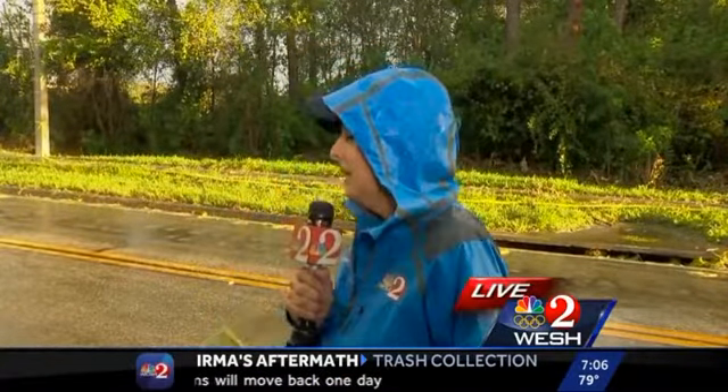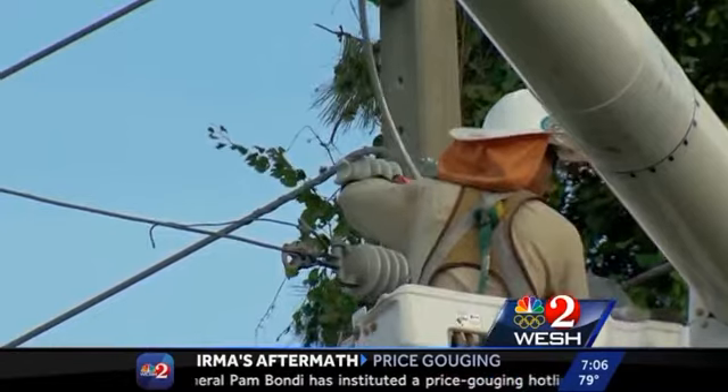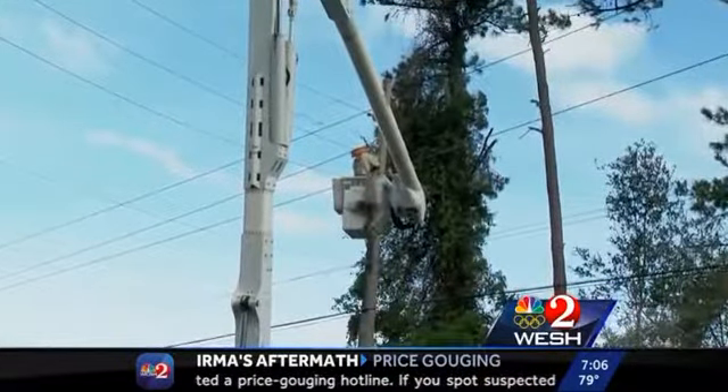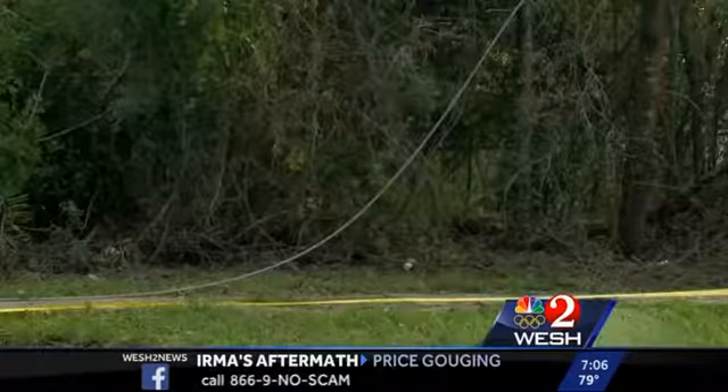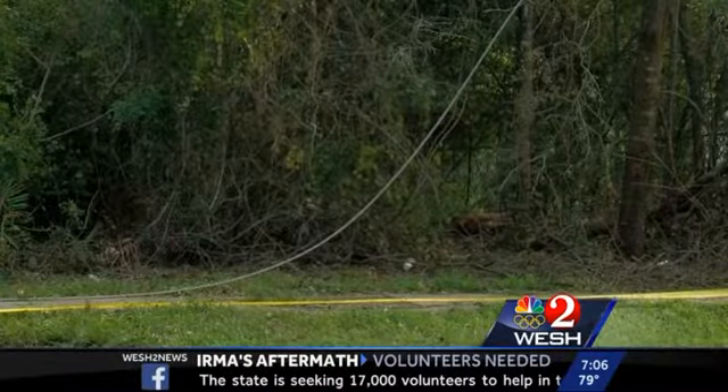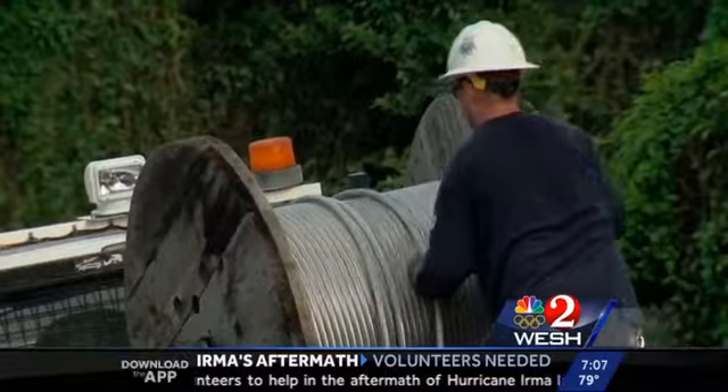OUC tells us they have a strategy when it comes to restoring power: hit the lines that get power to the most amount of people, then start working the tighter neighborhoods where four to five homes might be affected. OUC tells us that Irma knocked out 60% of their customers — they have about 230,000 total. We asked OUC's Tim Trudell when power would return. He said: 'It's definitely going to be more than two days. I wish I could give you an exact answer. All I can tell you is we're doing everything we can to make this as fast as possible, and we have to do this safely. The good news is the winds are subsiding. We're going to be working literally 24 hours a day, with crews staggered in 16-hour shifts from all over the country.'